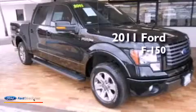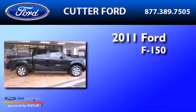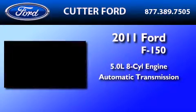This is a certified pre-owned 2011 Ford F-150. It has a 5.0-liter eight-cylinder engine and an automatic transmission.